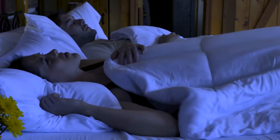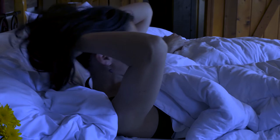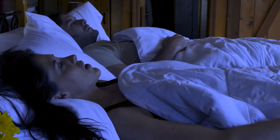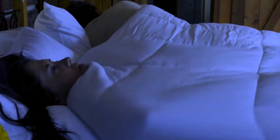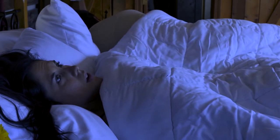Last and definitely not least, too much screen time means too much blue light coming into the eyes, and too much blue light means our body can't produce melatonin. We can't get deep restful sleep, and that creates more stress as well — it's a vicious feedback loop.